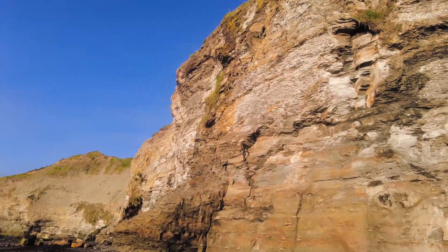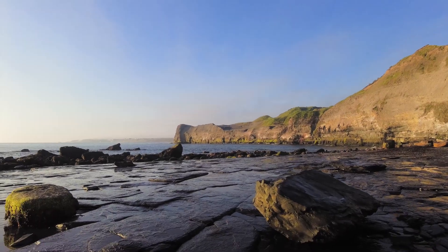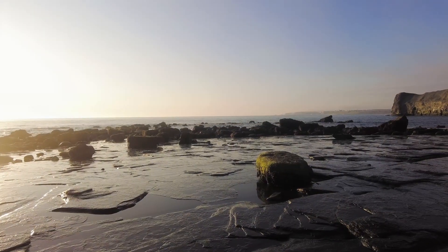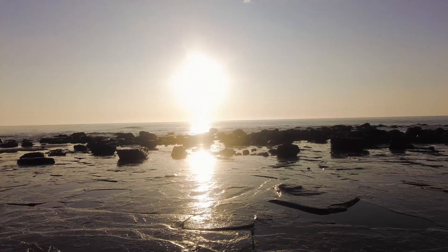Morning everybody! It's another nice early start on the Yorkshire coast today, looking for beautiful Jurassic fossils on one of my local beaches. We're currently in a little bit of a heatwave so I've decided to get up at 4am and head down to the beach because I don't really want to be out in the scorching midday sun. Let's go ahead and see what we can find.